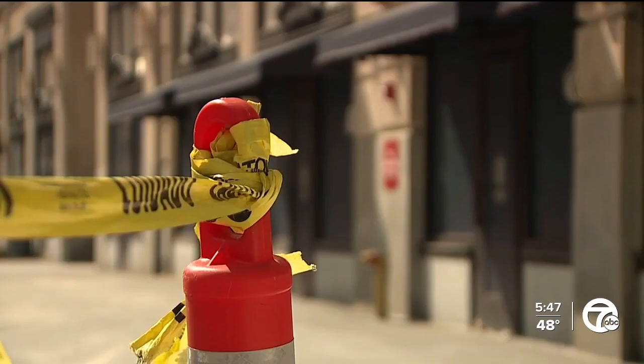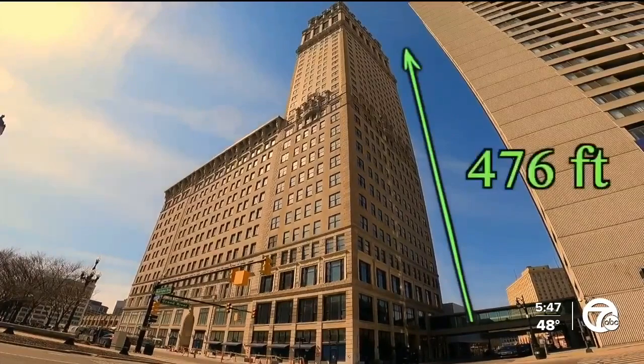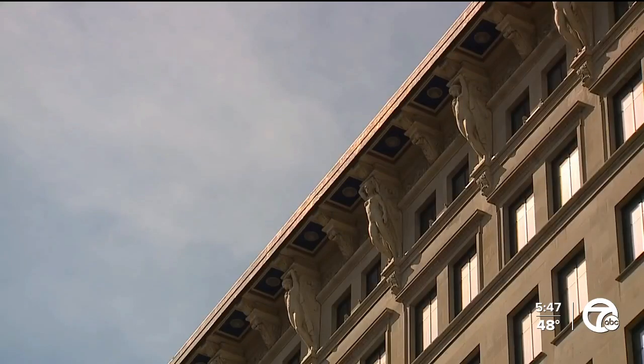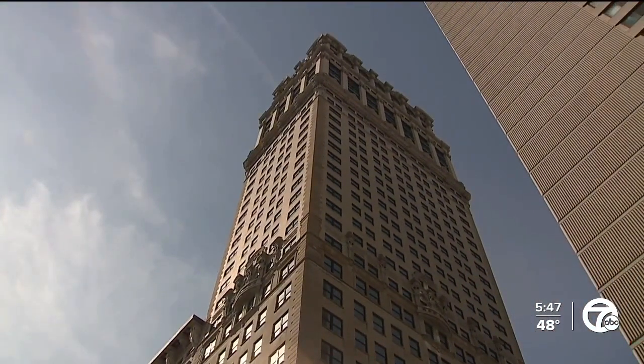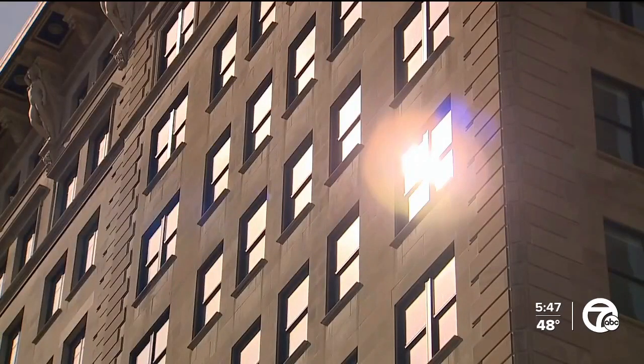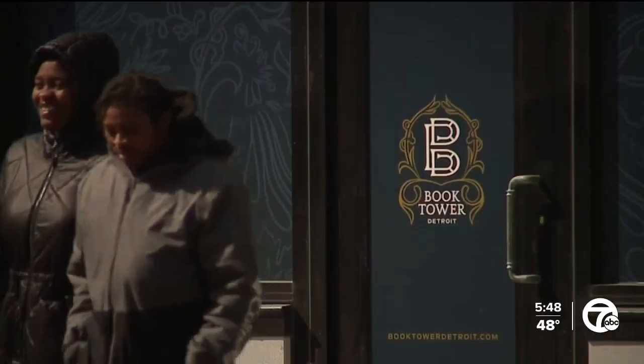After seven years of reconstruction and over $300 million worth of renovation, the Book Tower here in downtown Detroit is getting ready to open its doors. Built in 1926, the Book Tower was one of the tallest buildings in Detroit. Today, it remains one of the most architecturally renowned towers in the Midwest. That's why it's been an honor for proud Detroiter Brent White to be part of the crew bringing the tower back to life. When asked what it means to see downtown Detroit thrive again, he said: 'I love it. To see people come down here and be able to enjoy it — because I've enjoyed it my whole life.'